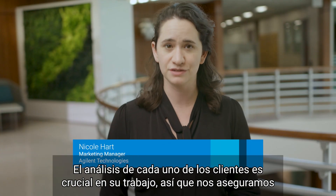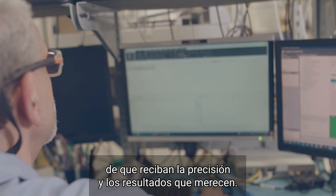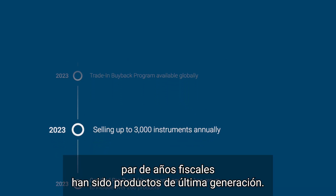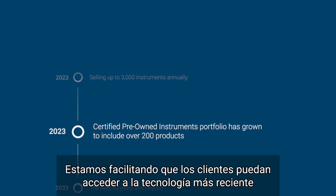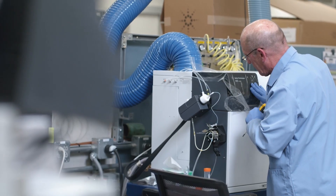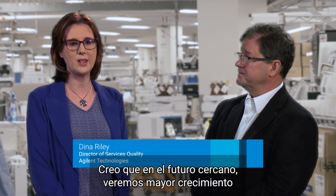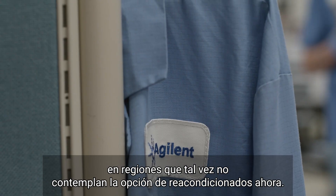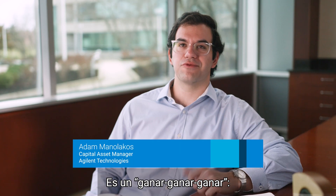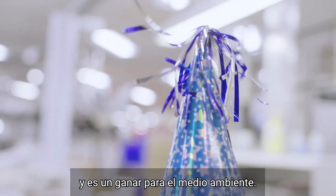Each one of those instruments represents heavy metals and toxic chemicals and materials that have been kept out of landfill. Every customer's analysis is critical to their work and we want to make sure that they receive the accuracy and the results that they deserve. The majority of our sales in the last two financial years have been current generation product — we are facilitating customers being able to get hold of the latest technology at a lower price. I believe in the future we're likely to see additional growth in regions that may not consider certified pre-owned today. It's a win-win-win situation: a win for Agilent, a win for the customer, and a win for the environment.